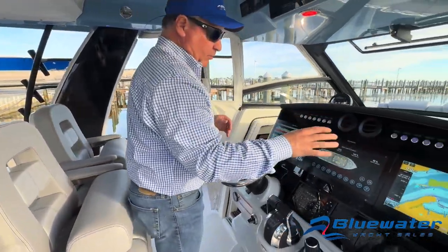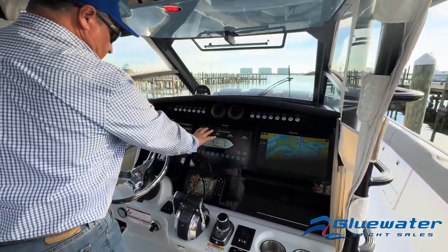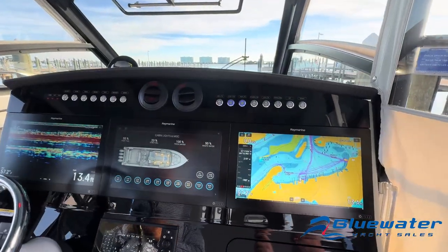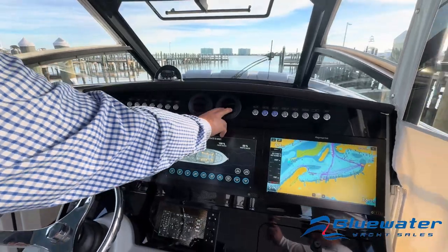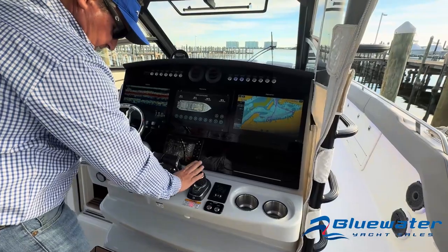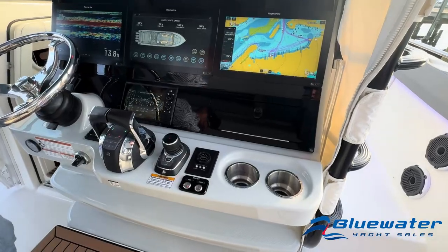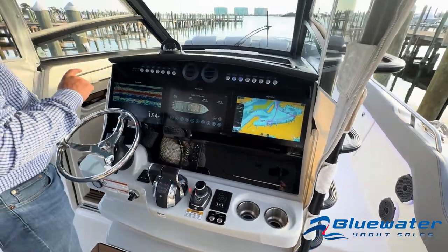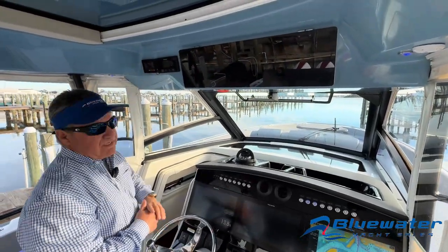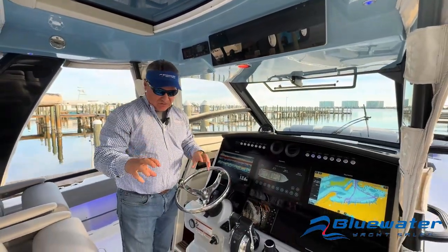Triple Raymarine Axiom screens — excellent detail. We've got a panel up here showing what lights are on — that's a digital switching panel. We have air conditioning outlets here. This boat does have joystick docking. Remote spotlight. We've also got a FLIR camera and a Seakeeper 6 — the Seakeeper screen is right here. 115 sea hours on the Seakeeper. Excellent option in this particular boat.